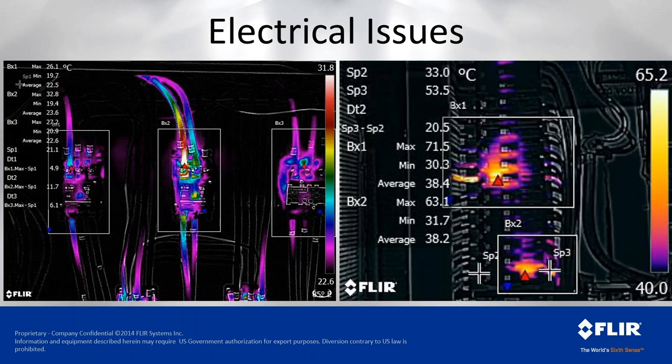On the electrical side — I've had the experience of being involved in a couple of arc flashes during my time in power generation, so catching problems from a safe distance is very important to me. This image shows a standard set of contactors for parking lot lighting at a big box store. I've drawn boxes one, two, and three to get maximum temperature: box one reads 26 degrees, box two 32 degrees, box three 27 degrees.